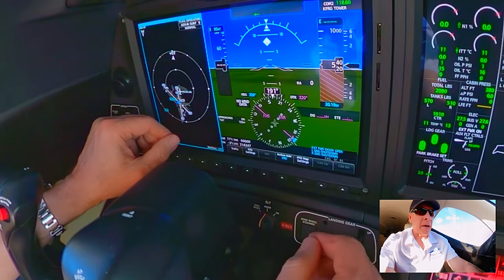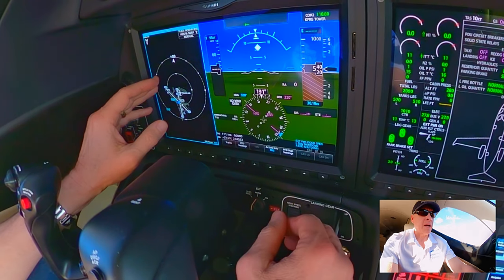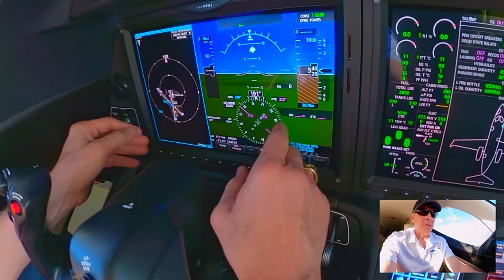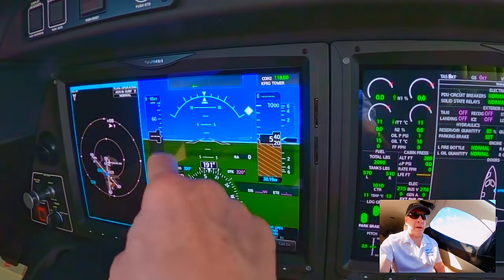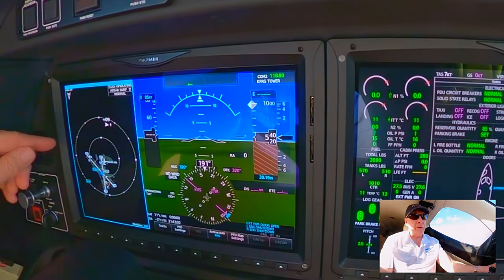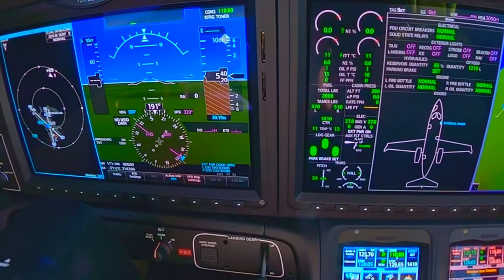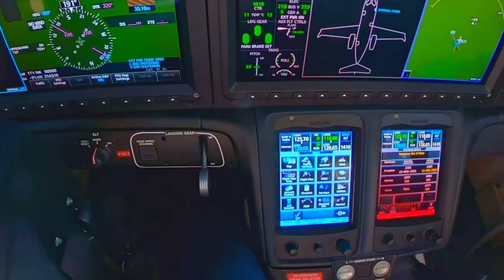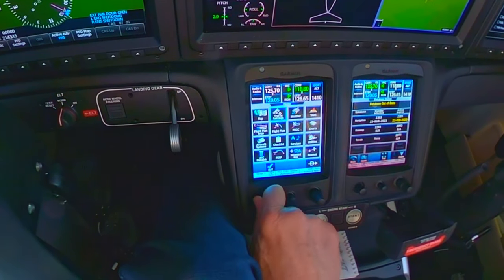I'm sitting here parallel the runway at the FBO — the fixed base operator. That plane just took off and you can actually see it come up on this screen, which is absolutely fantastic. Now he's making a turn and you can see he's at 900 feet above us, right there on the screen. This is a great opportunity — sitting here instead of flying — to explain some things I obviously can't cover while in the air.